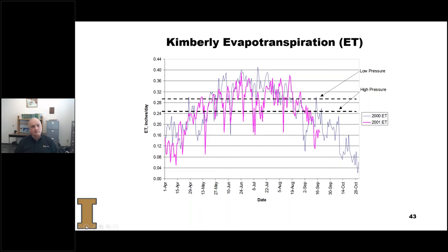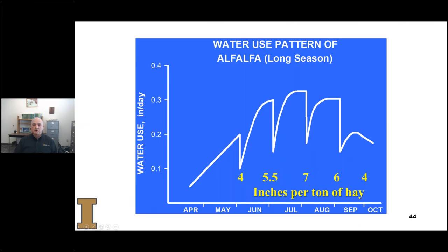This shows a simplified curve for water use in alfalfa season-long, showing the effects of cutting. You can see the steep incline in ET from April to May — the crop is cut, and it takes 4 inches of water per ton of hay. Going to the second cut, there's a very rapid increase in water use up to about 0.3 inches per day, and the second cut required 5.5 inches per ton of hay. For the third cutting, 7 inches per ton; fourth cutting, 6 inches; and the final cutting, 4 inches.